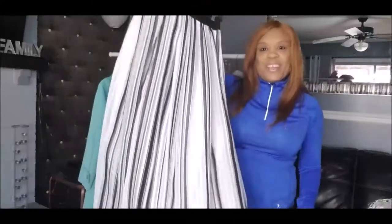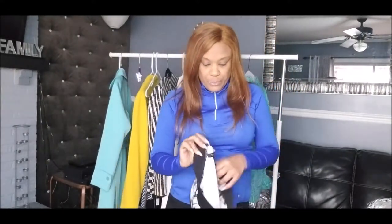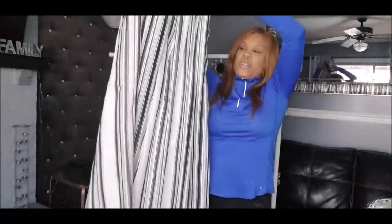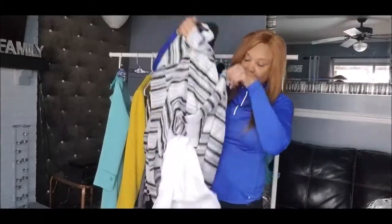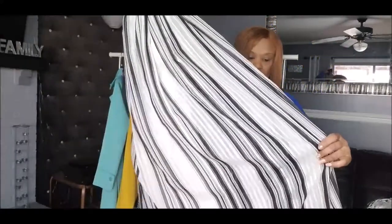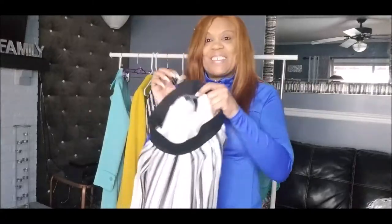This is a very nice skirt — I really like it. I styled this skirt with this blazer, which you'll see in a minute. This skirt is brand new with tags from White House Black Market. It's a maxi skirt with a lining slip inside, splits on the interior, an elastic waist, and it's a size zero.